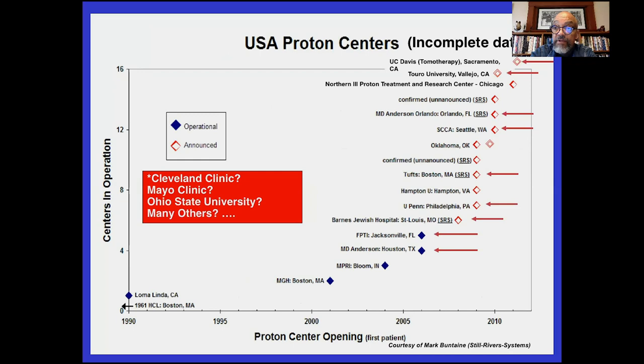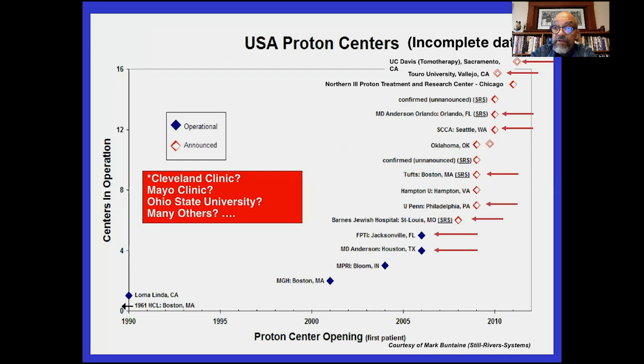There's been a proliferation of proton machines around the country. This shows how 20 years ago there were only a handful of centers and now there are many. And the question is, are they better? There's no good evidence that they're better.